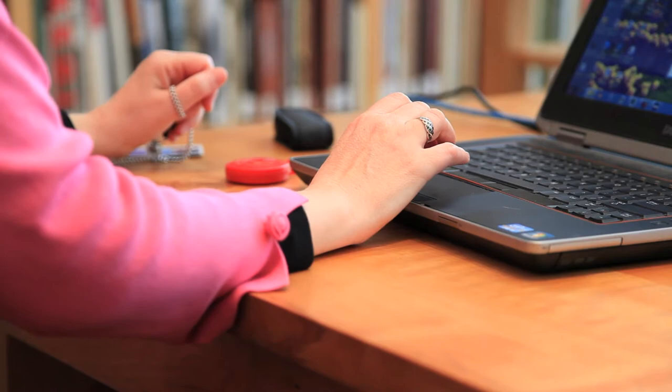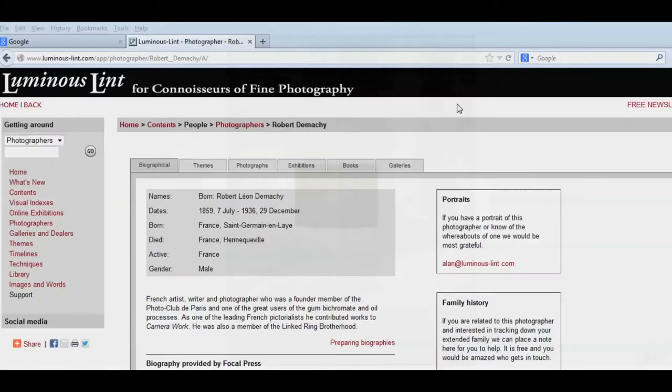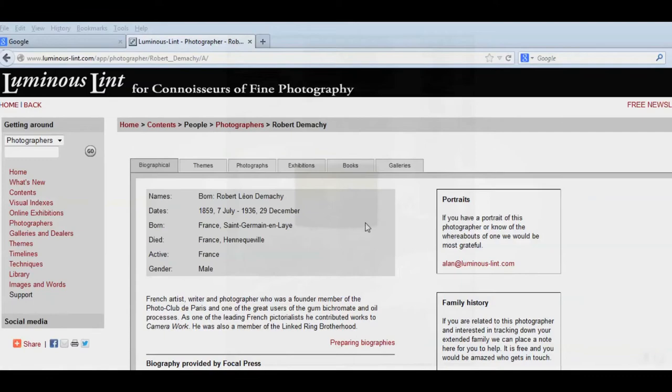What I do most days is go through and try to capture information about the photographs in our collection. Because of the way this collection was built, we have a lot of material that hasn't been fully cataloged, which means we still don't have database records about who created it, or when, or what the image is of.